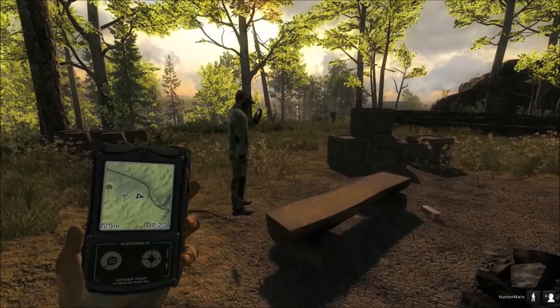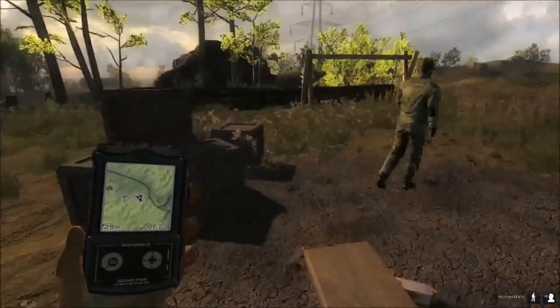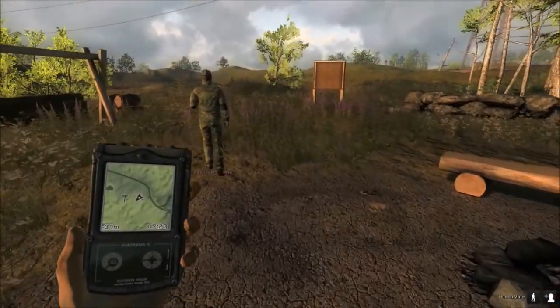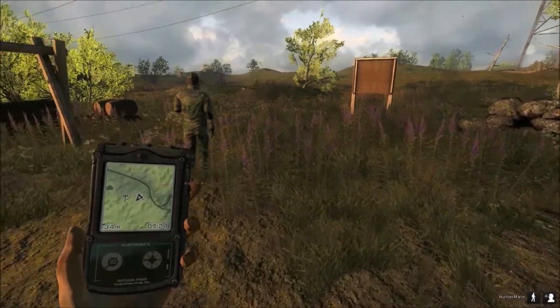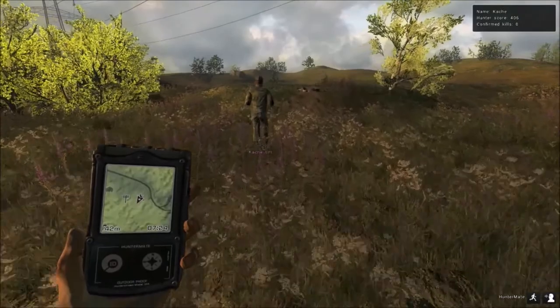All right, so we're going to head out. We've got a little ways to run before we have to worry about crouch-walking.